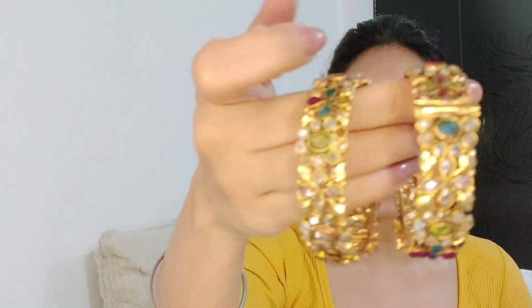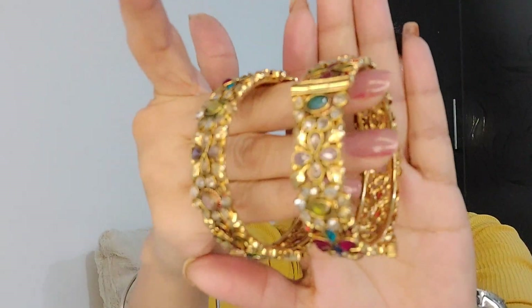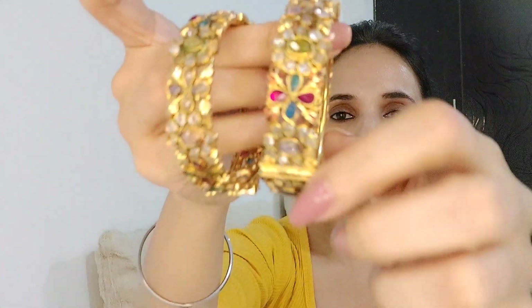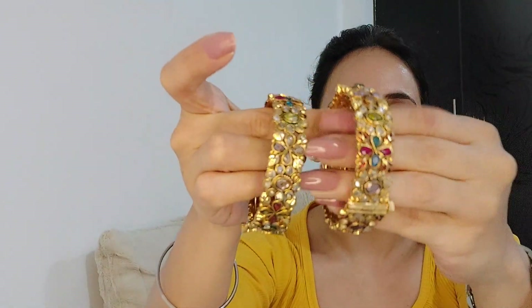Okay! So first of all, let's start with this box. In this box, I have a few bags. The first pair is this one. This is a very sweet, bulky pair. This is a traditional look — it looks very good. You can wear it alone or pair it with other pieces. This one looks very good.